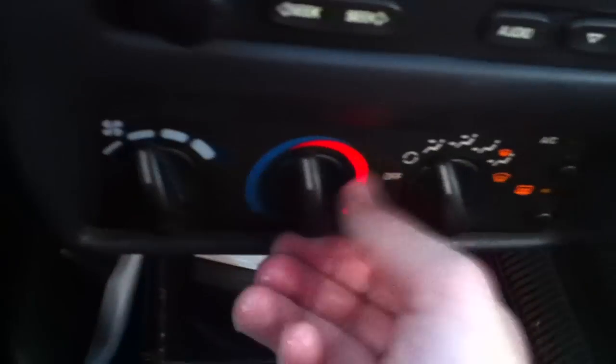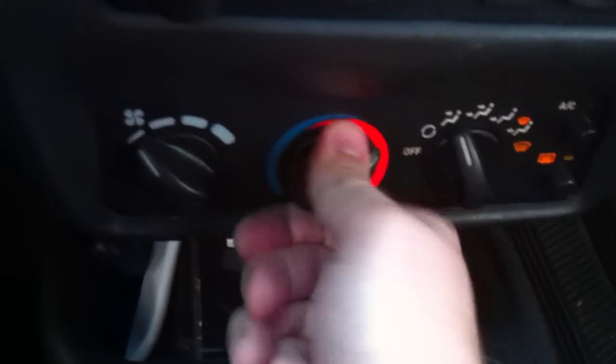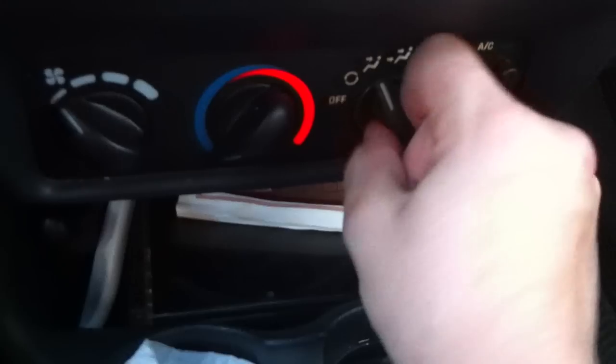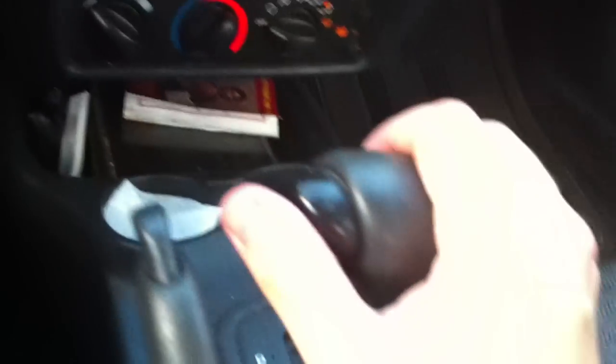You have your climate control right here with your fan speed. Your temperature right there, and you have your different zones including your front defrost, air conditioning, and re-circulation — it's all there. Down there you have a little bit of storage along with two cup holders. Your handbrake and your cigarette lighter in there.